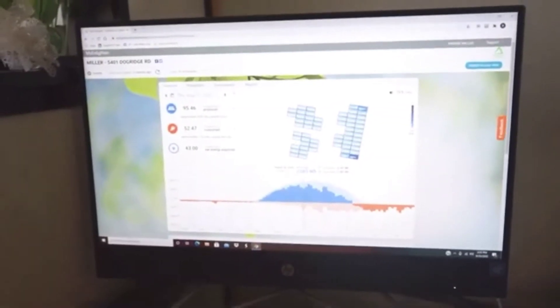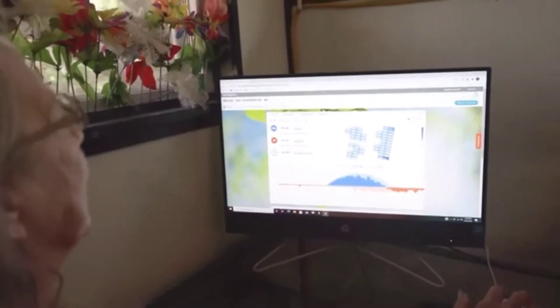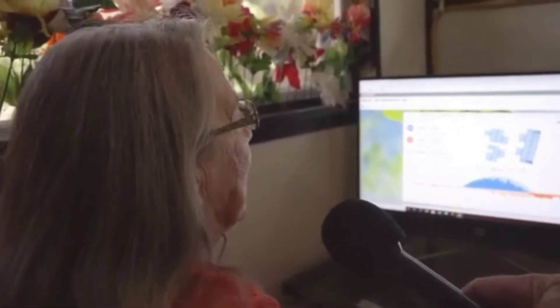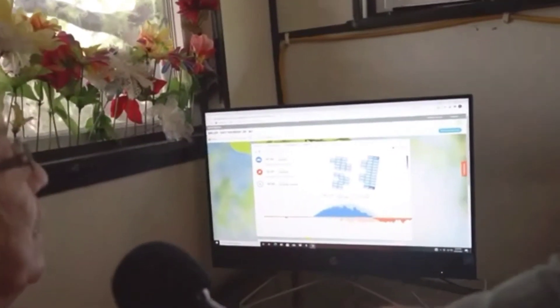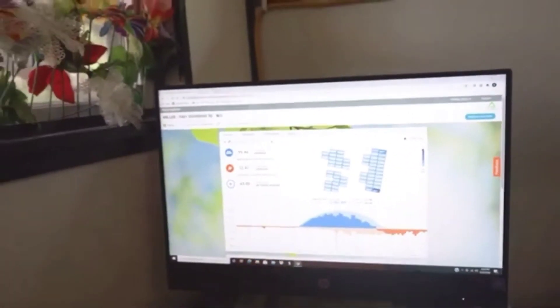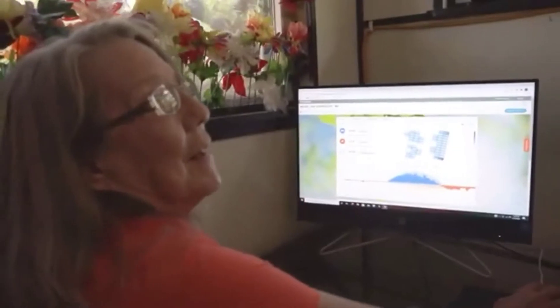Bonnie, we are looking at a power grid dashboard — explain these numbers to me. For any given day I can pull this up on my computer, and it shows the amount of energy the solar panels produced for that day, the amount of energy I consumed, and this right here is the amount that was exported back to the grid, which goes into a reserve account for me to use later.